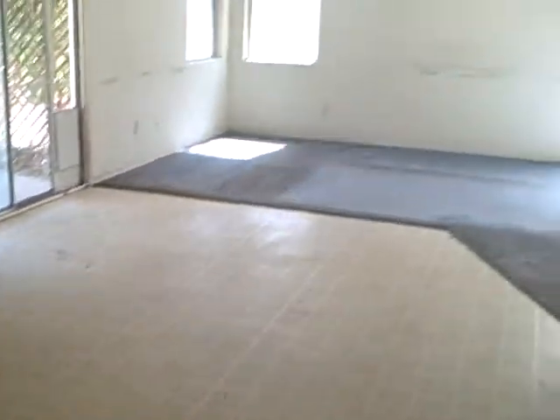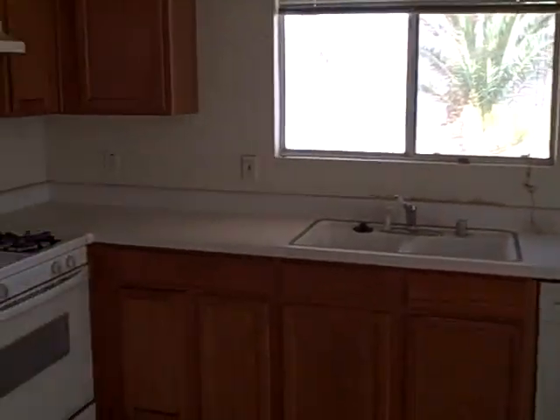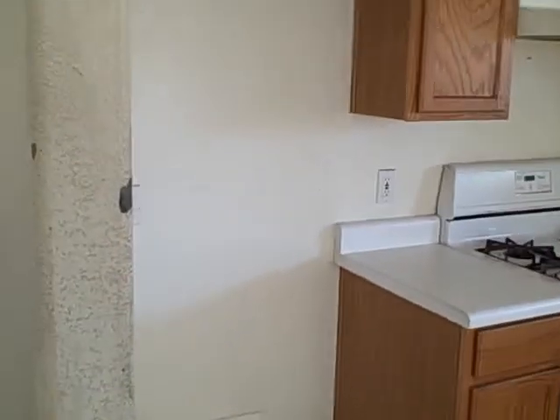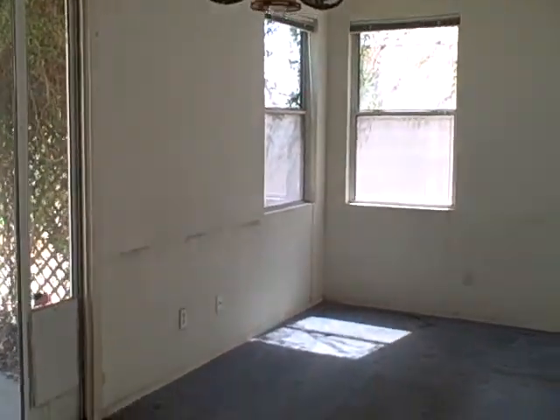Linoleum floor in here needs to be replaced. The flooring in the whole house is going to need to be replaced. New appliances. The whole house is going to need to be painted. So far we have new flooring, new paint, and new appliances.